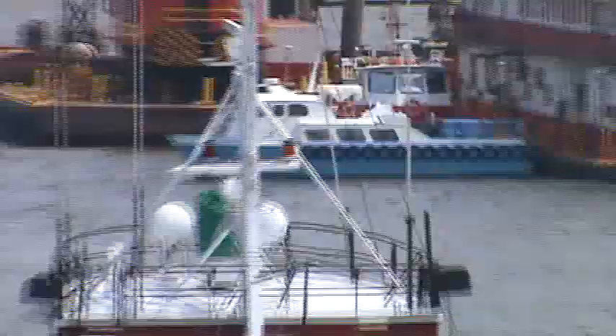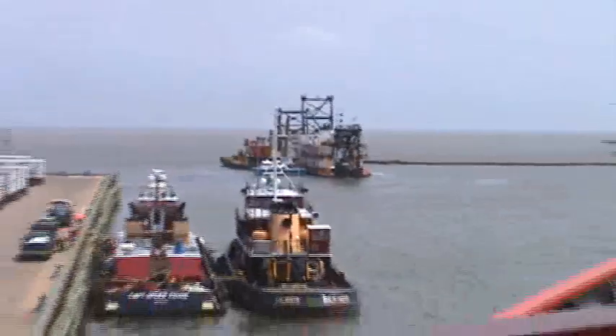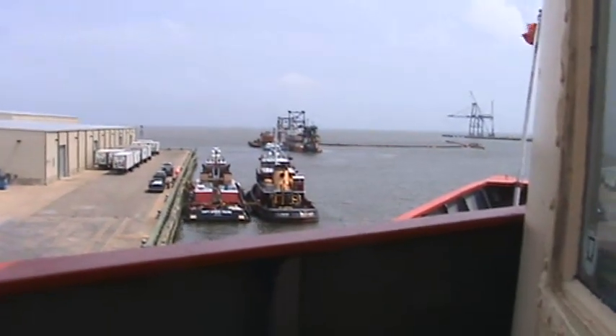Got the crew change launch over there, just bringing it over to Storrs. It's backed up to the side of the dredge. It has to be towed around by a tugboat.